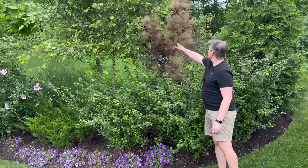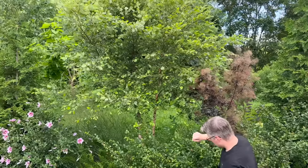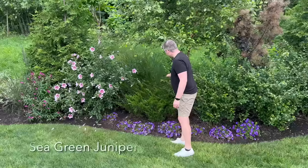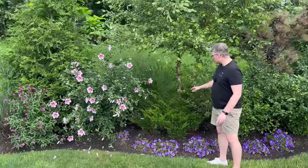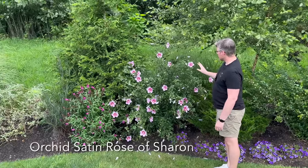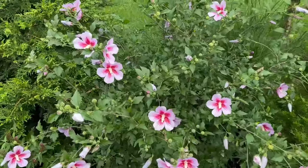Behind that is a Velvet Fog Smokebush—transplanted, so it's sending out fun shoots and will fill up the gap between that and the River Birch. Below, some Mini Vista Indigo Supertunias add a little color. A Sea Green Juniper that was part of our original foundation planting—we moved them back here so we could put hydrangeas up front. Here is Orchid Satin Rose of Sharon—the first of our Rose of Sharons to bloom every year—and the pollinators love it. We always have bees sleeping in the blooms.